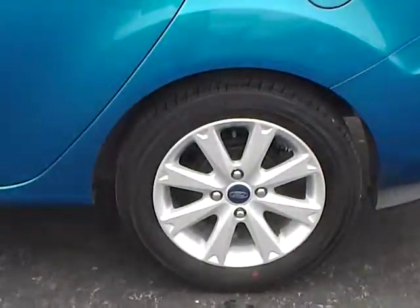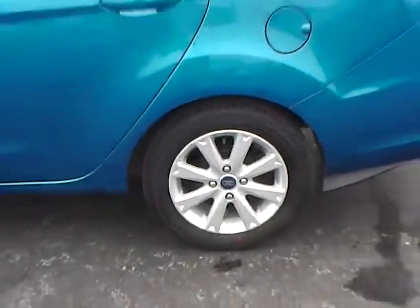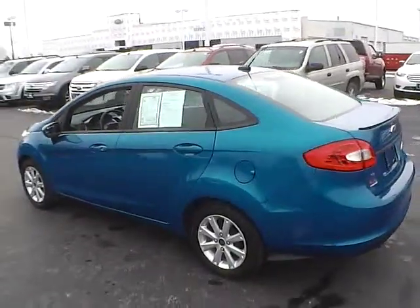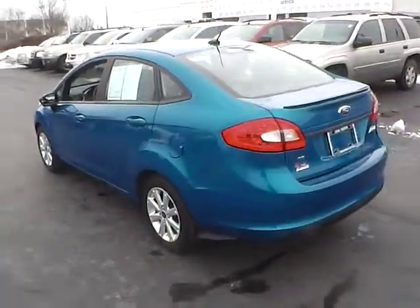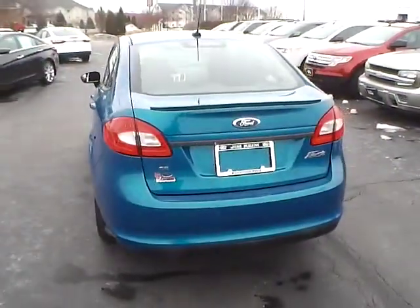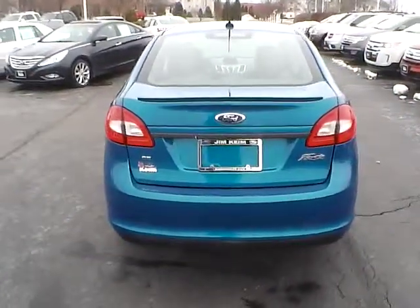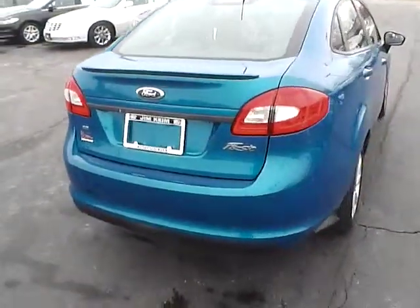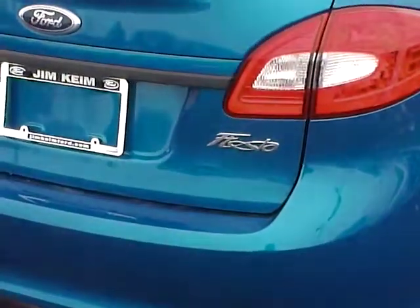It does come with 15 inch aluminum wheels wrapped in Kumo tires. The blue paint is very pretty and vibrant — no scratches, dings, or dents either. As we come around here, you can see the Fiesta badge.